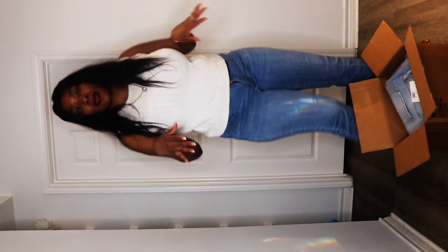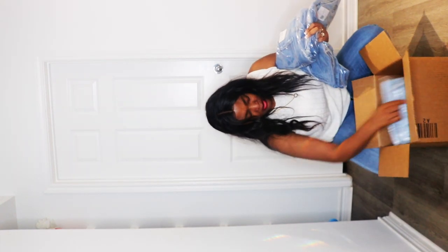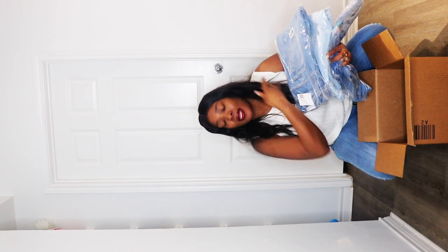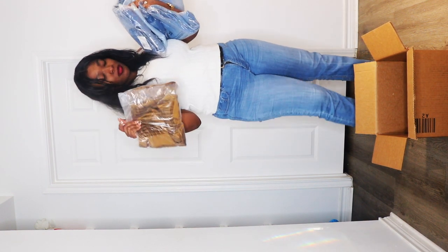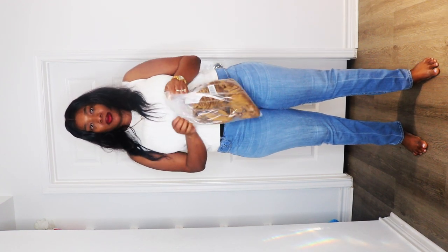I did need some jeans, and by the looks of it I got quite a few — one, two, three, four, five pairs of jeans, which is exactly what I needed. I don't have any pants specifically jeans. We're gonna start with the skirt because that's what I was looking for most.